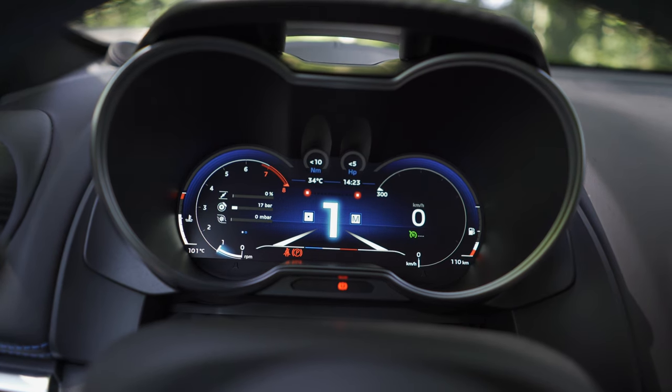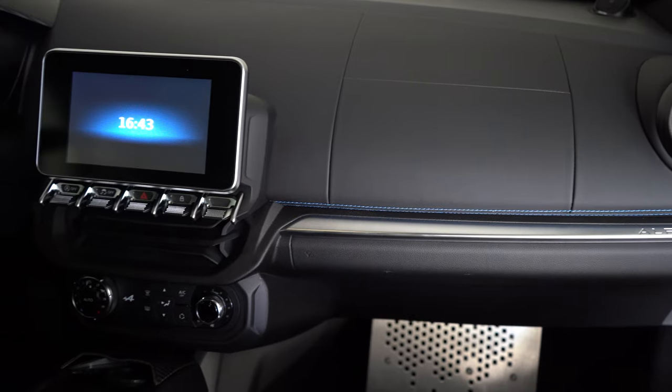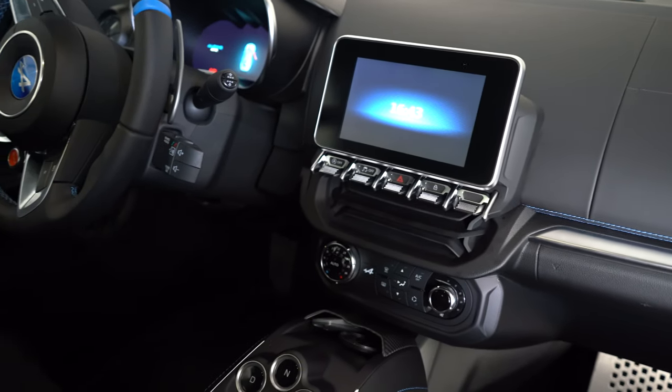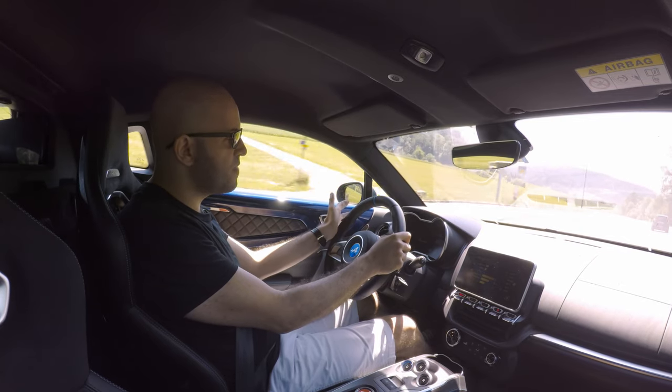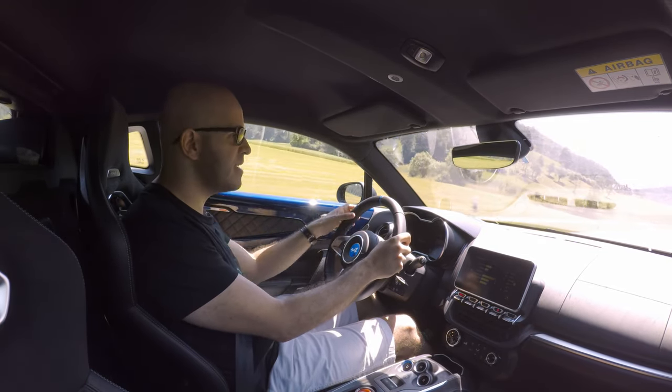There's a nice feature: when you try to shift into a gear the transmission doesn't allow — because the revs are too high — the gear number in the dash shakes its head, as if saying no. It's funny. Being French, you might expect the car not to be built to the highest quality standards, but you'd be wrong. The Alpine feels very solid. You might argue about some materials in the interior — there's a lot of plastic, not even soft-touch plastic — but plastic is light, and lightness is what this car is all about.